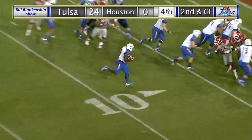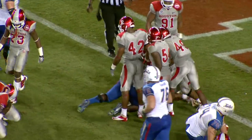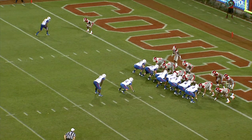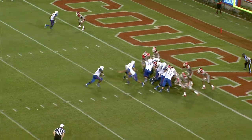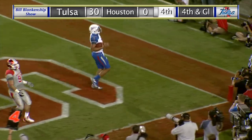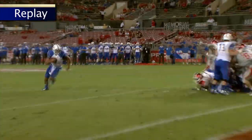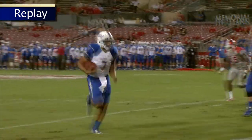Singleton dotting the eye. Toss sweep right side, Singleton cutting back at the four, and he's able to lean forward to the two for TU. Green under center, fake handoff, Green will run it to the right side, and Green easily into the end zone. Touchdown, Tulsa. Cody Green with the fake handoff, and there was nobody off the right side — Green strolled into the end zone.